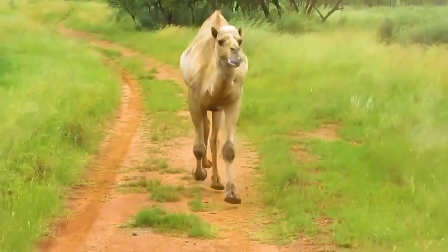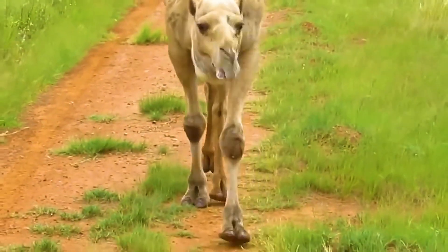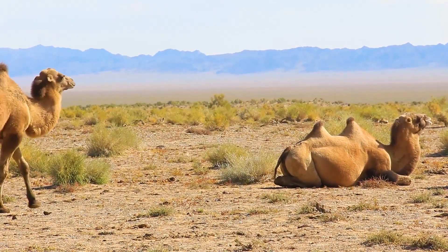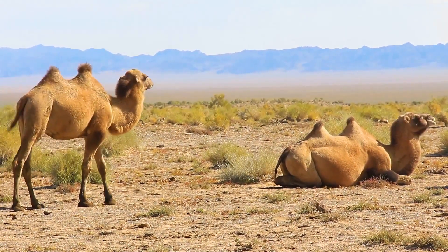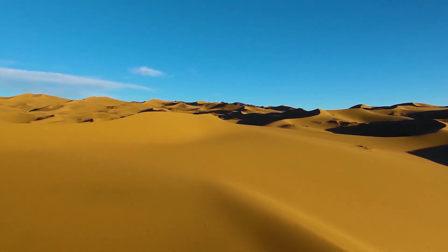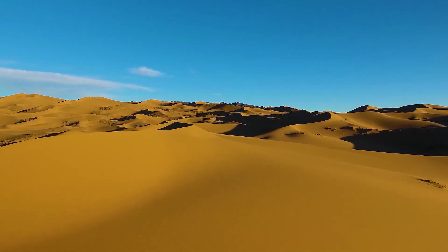Each camel's foot ends in a split toe with a sort of claw on a calloused cushion. Bipedal feet are ideal for navigating rocky and sandy landscapes. Camels have a thick and dense coat that prevents moisture from evaporating in the heat and keeps them warm on cold nights. The wool of the camel is slightly curly, and its color can vary from light to dark brown to almost black.